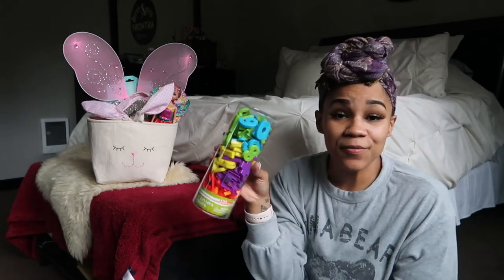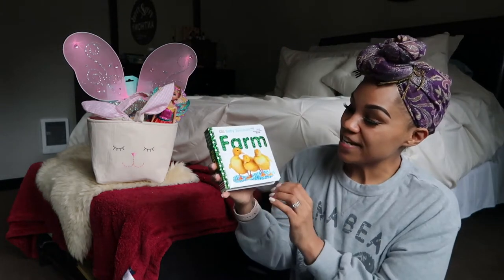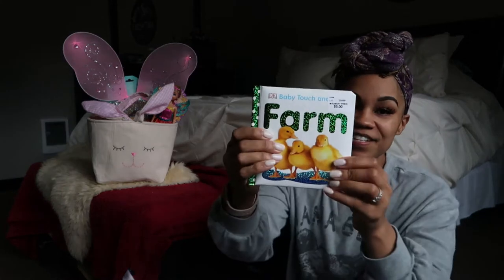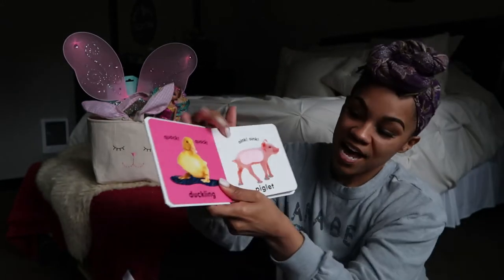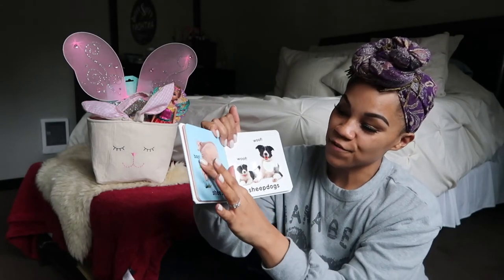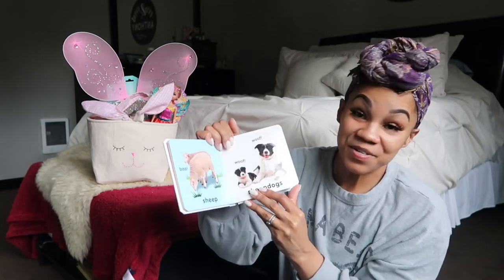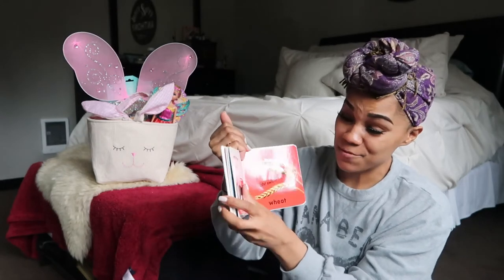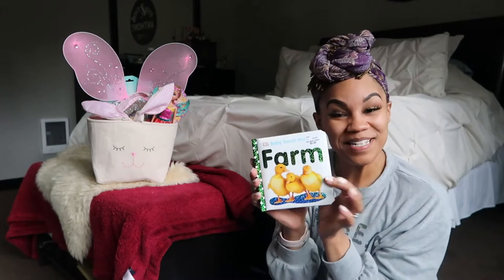With my daughter out of preschool and us homeschooling at home, magnetic letters and numbers really help with letter recognition and number recognition. The next thing I got was this Farm Animals Baby Touch Book. My daughter had a book like this when she was a baby — it's got all different types of farm animals and when you open it up there are different sensory feely things, which is really cool for babies. It gives them different textures to feel.